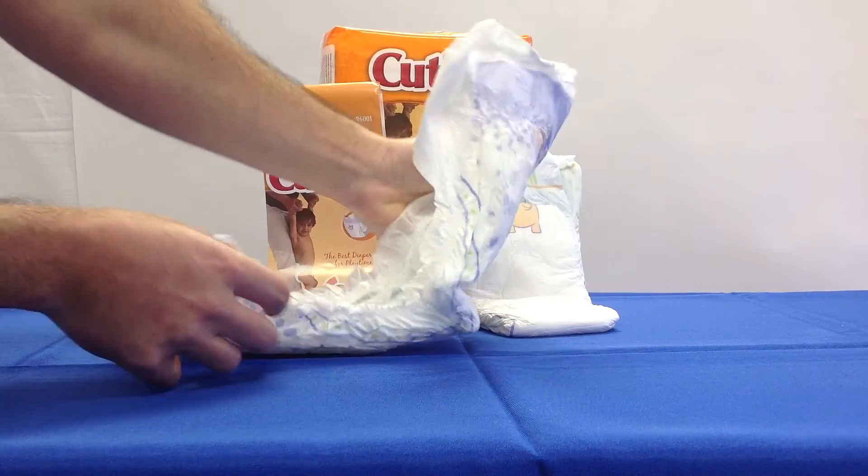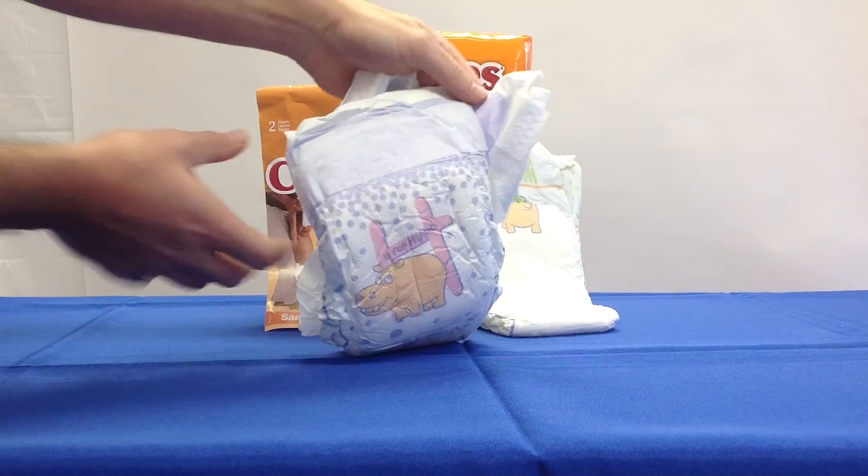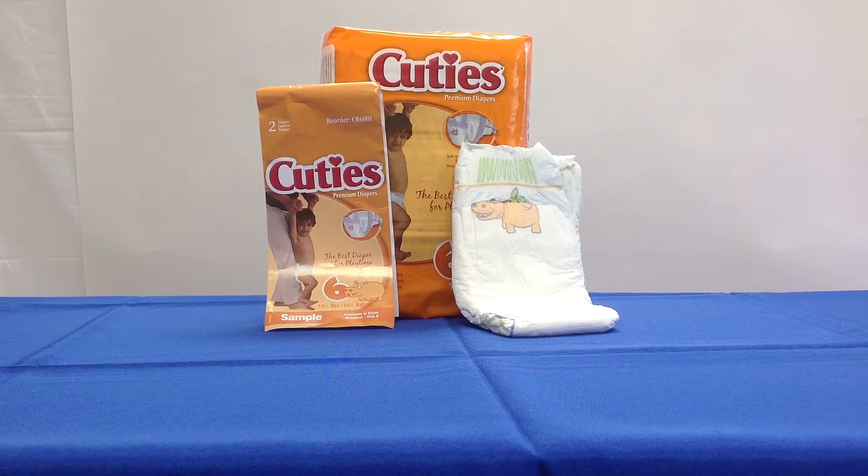Bands along the waistline create a more comfortable, custom fit. These come in six sizes. Size 1 fits an 8 to 14 pound baby; they come in packs of 50 in a case of 200.